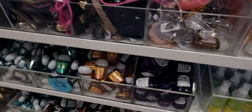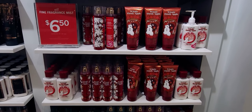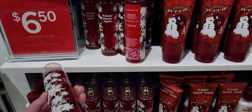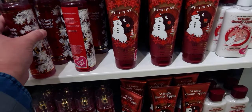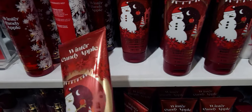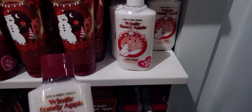We're walking over to the pocket bac area. There are some cute ones coming out — there's a polar bear one I cannot wait to get, it's so adorable. Here we are with the $6.50 Fine Fragrance Mist sale. Brand new — Winter Candy Apple! It's so pretty. I love what they've done this year with the snowflakes, and they're all coordinating. Winter Candy Apple is a beautiful scent for Christmastime and the winter months — I could use it all year round.